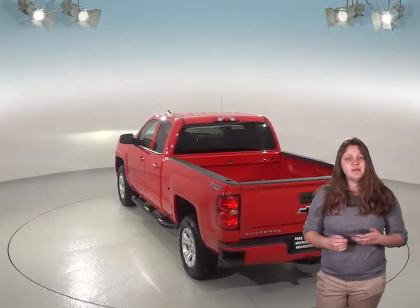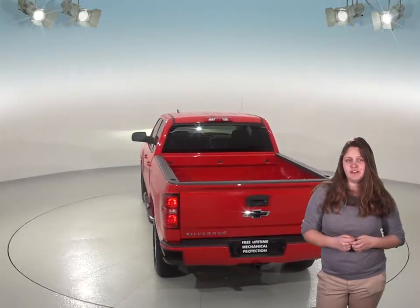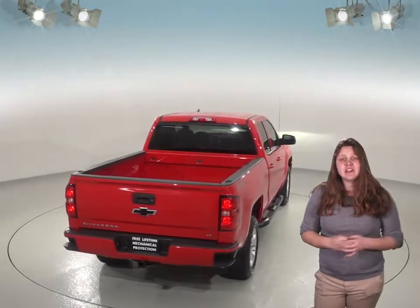This truck is versatile and powerful and we know that this is going to be a great reliable truck for you. It only has 5,000 miles on the odometer as well. We've checked it out with our 172 point inspection and it's ready to hit the road.